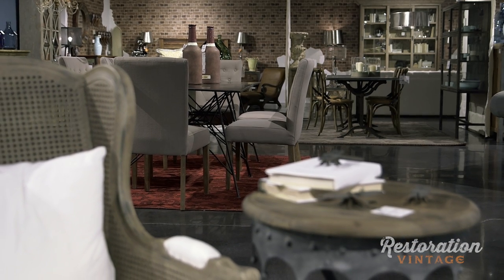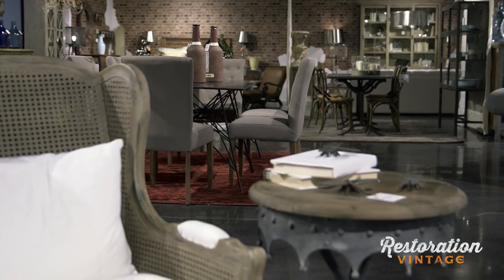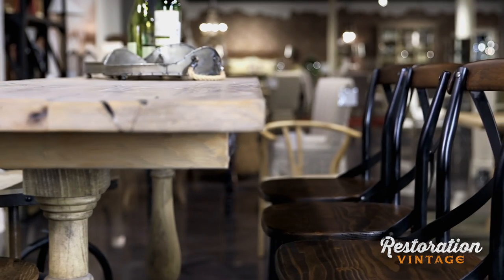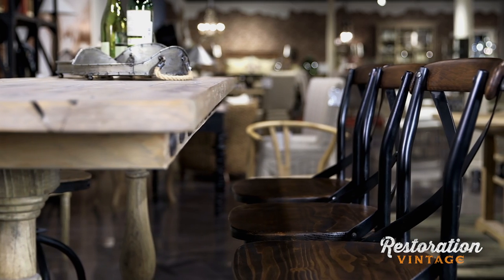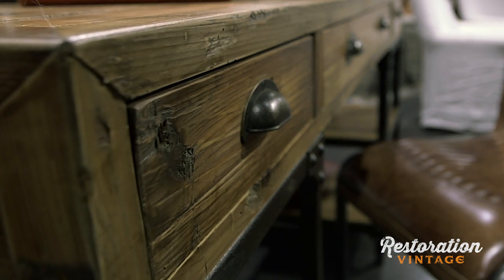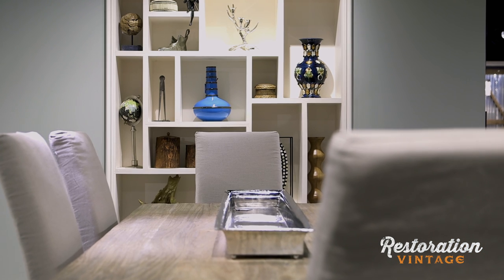We have just launched Restoration Vintage at Furniture Land South. This is the hottest category that's available today. This category of eclectic, handmade, antique reproductions and vintage-inspired furnishings is so relevant to today's consumer.